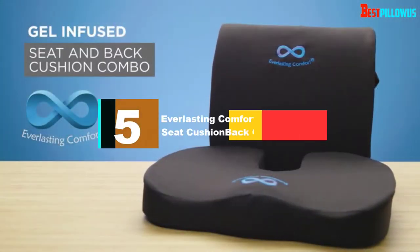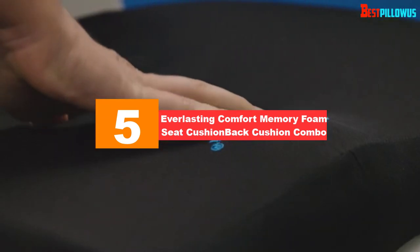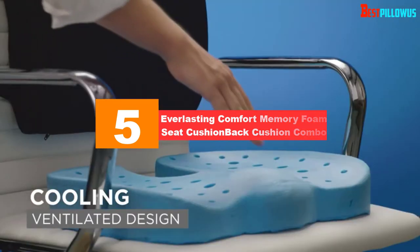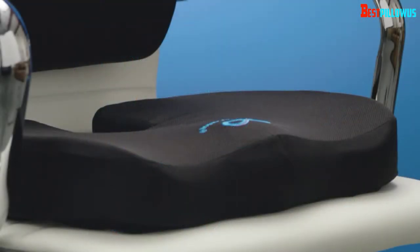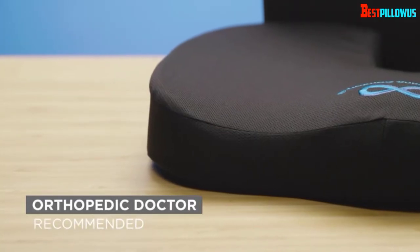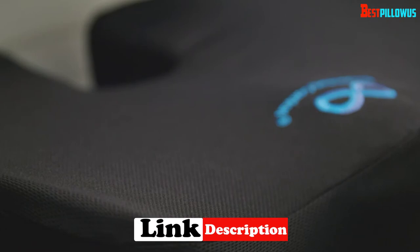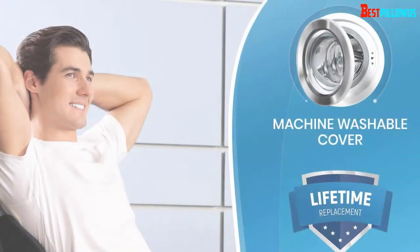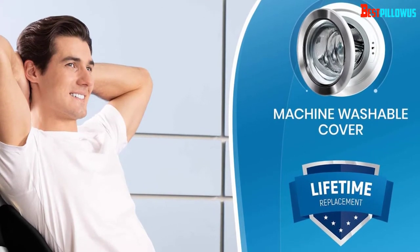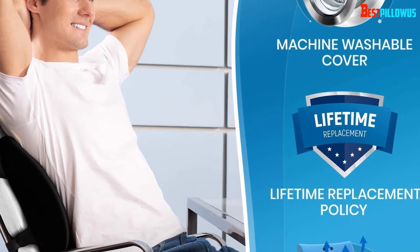Starting at number 5, we have the Everlasting Comfort Memory Foam Seat Cushion Back Cushion Combo — also our editor's choice and best-rated coccyx cushion overall. What makes this model special? The first thing is the fact that it doubles up as both a back cushion and a coccyx cushion, all in one package. You get a full back cushion made to the same high standards, offering lower back support whenever you need it, as well as coccyx support.